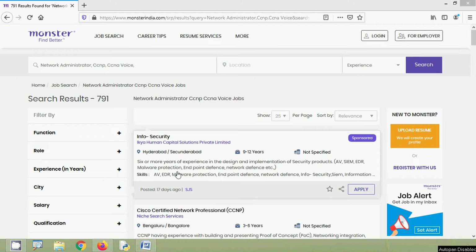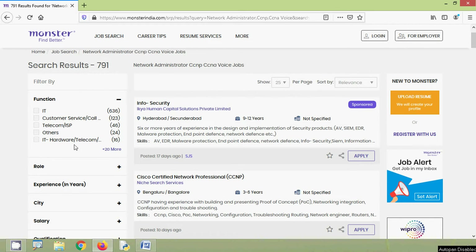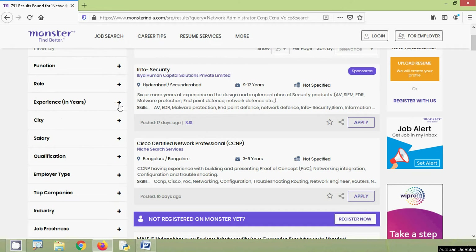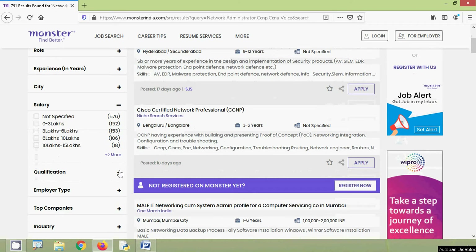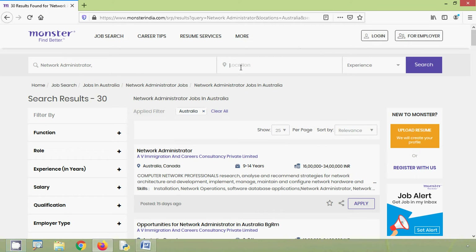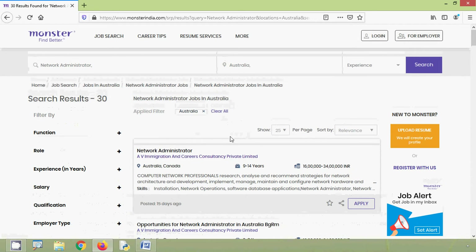We can also filter these search results by function — IT, Customer Service, IT Hardware — then by role: Network Administrator, Hardware Design, Engineering, Technician, etc. We can also filter by experience, city, or salary range. Many filter options are available. Now we will try the location option, specifying a country and searching. Here we can see the job opportunities in that country.